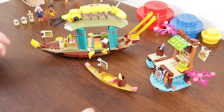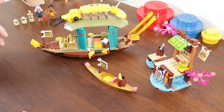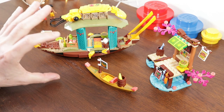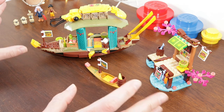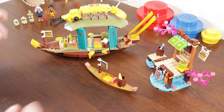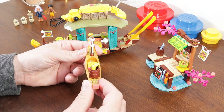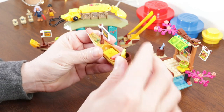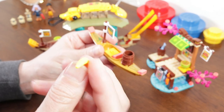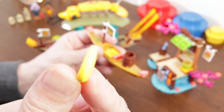If you'd asked me a couple of weeks ago whether I was going to build and review this set I'd probably have said no. But I was so taken by the look of the main build that I thought yeah, I'm going to buy it and review it — and it was everything I wanted it to be. It was colourful, fun, and there are a few good little techniques in there as well. Let's start with the smallest boat — really it's a fancy canoe that happens to sell bananas.